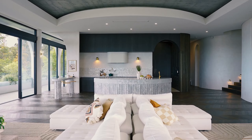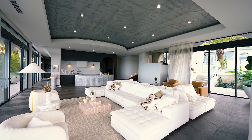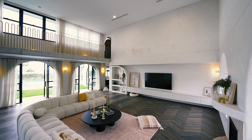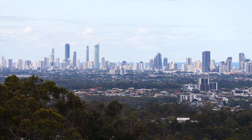Step into the heart of the home, where a gourmet kitchen awaits, featuring a stunning half-moon island bench crafted from white dolomite marble. Flowing seamlessly into the sun-drenched living area, this space offers an idyllic setting to relax and admire the expansive panoramas.